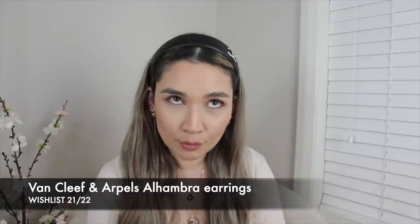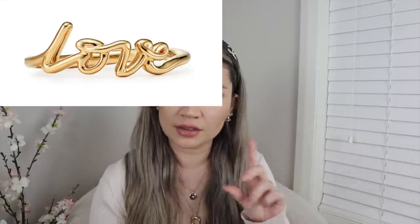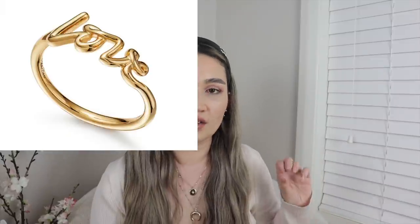Now for jewelry — this will be short and sweet. I'm getting into fine jewelry but can't buy too much with young kids pulling at everything. First on my list — and it's been there for years — is the Van Cleef & Arpels Vintage Alhambra earrings. I want to find them pre-loved at a good deal within a budget. I'm also keen on Tiffany & Co rings — they have some really cute rings with 'Love' or 'XO' on them at around $1,000 AUD. I'll put pictures on screen.